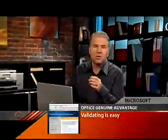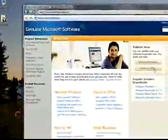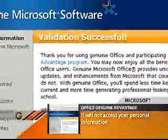Validating is easy and it only takes a couple of minutes. In Internet Explorer, go to microsoft.com/genuine and on the right hand side, click on validate office. The rest is done automatically and the validation process won't access any of your personal information.